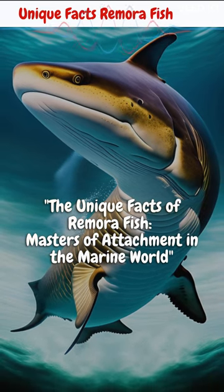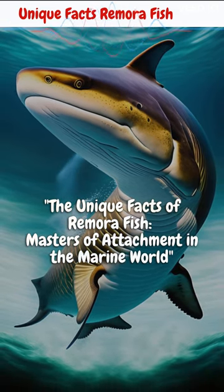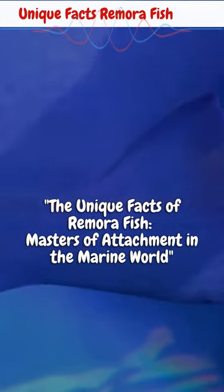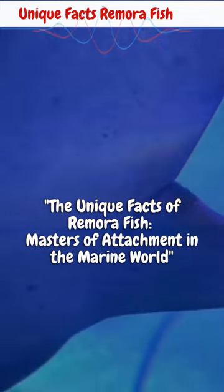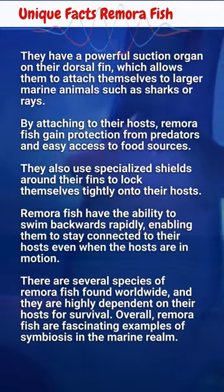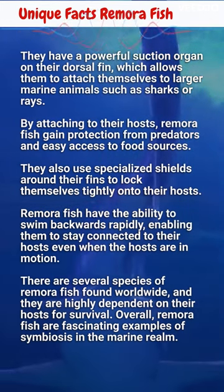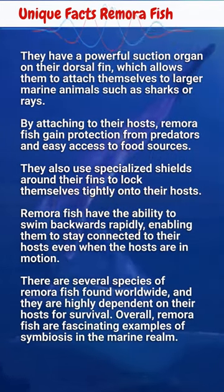Remora fish have the ability to swim backwards rapidly, enabling them to stay connected to their hosts even when the hosts are in motion. There are several species of Remora fish found worldwide, and they are highly dependent on their hosts for survival. Overall, Remora fish are fascinating examples of symbiosis in the marine realm.